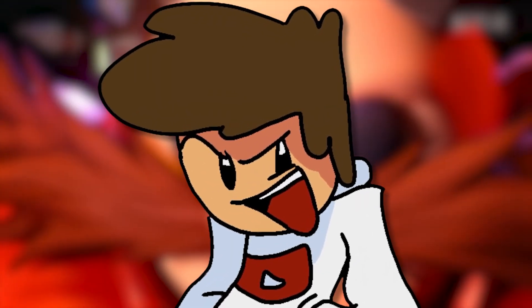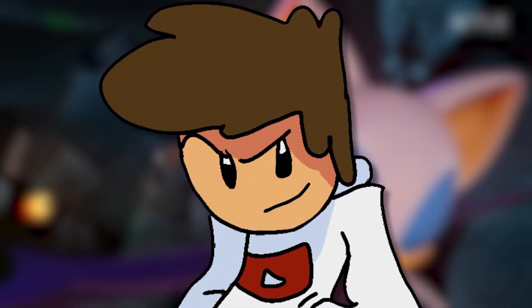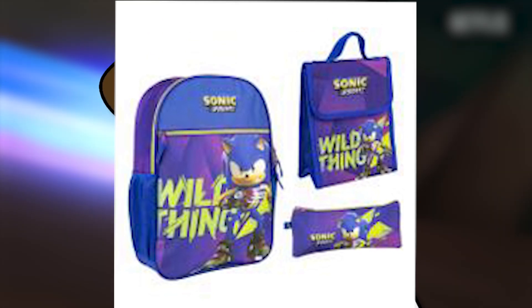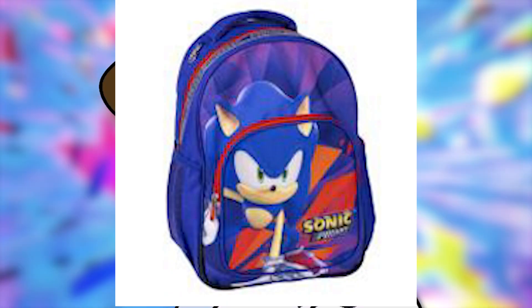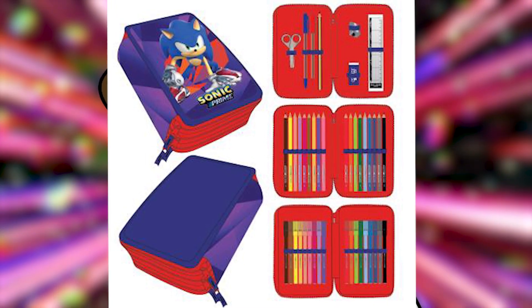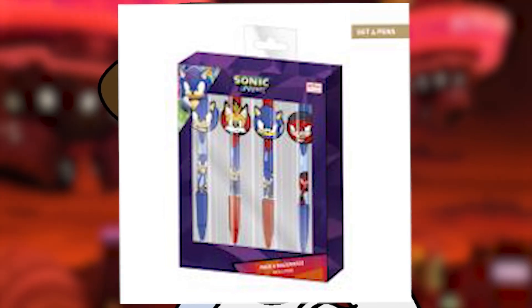Flames Overdrive sent me this on Discord, and it is a lot. It's a backpack that says Wild Thing. A bunch of school stuff for Sonic Prime with, like, a pencil case. Another backpack. Like, crayon pencil holders. Like, a big book of them. Pencil case. Pencils. It's basically lots of school stuff.